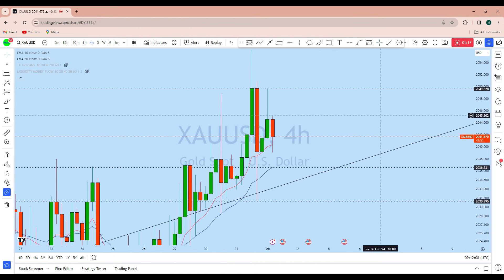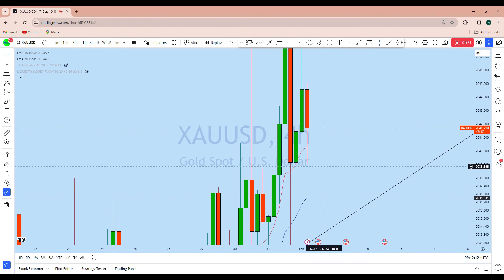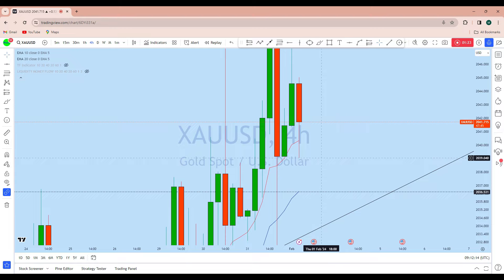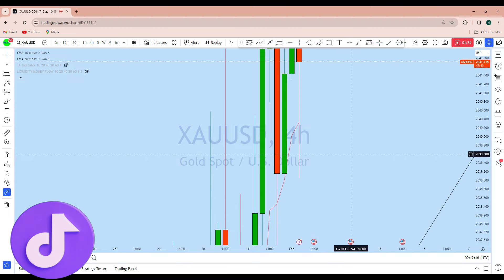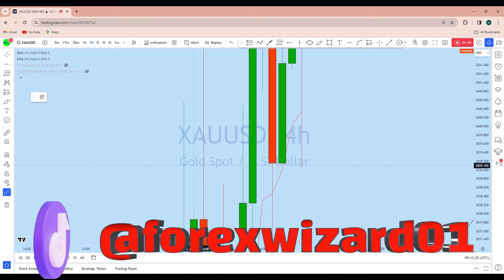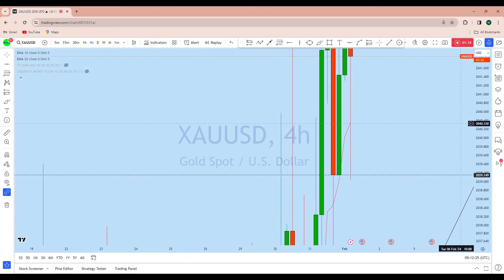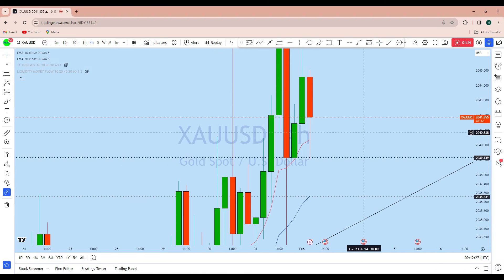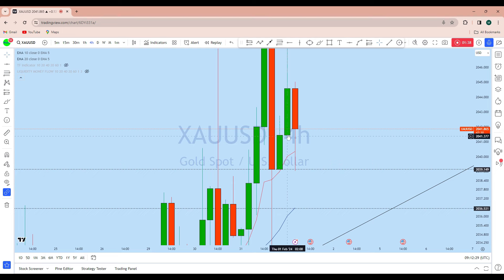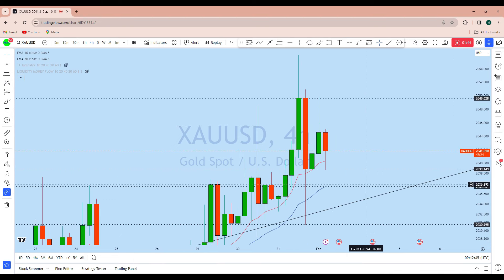Looking at the intraday four-hour time frame, we can see there was a big drop here. This is the support level on the four-hour where there is a daily wick candle, and from that zone we can see the price got strongly rejected to the upside. The current candle has crossed back two sessions' low.